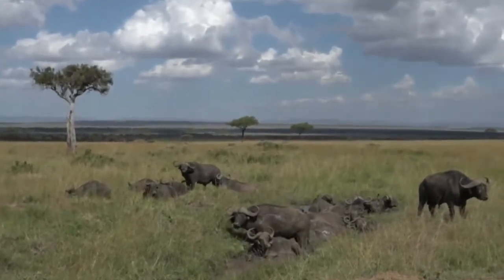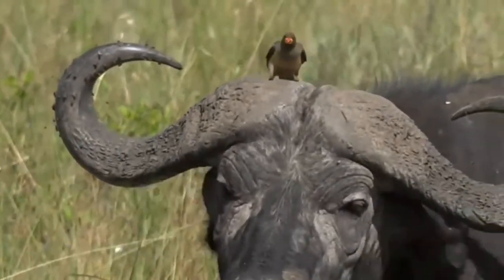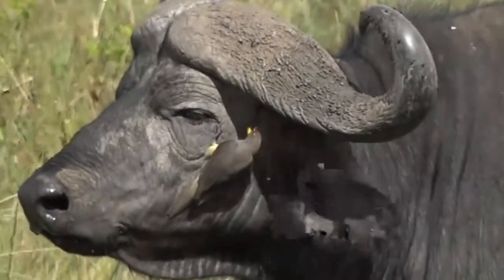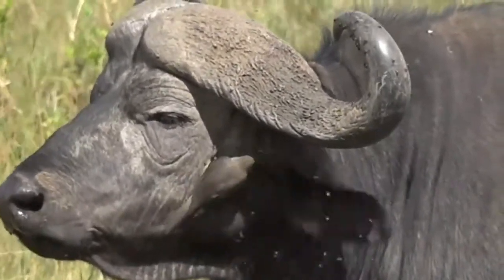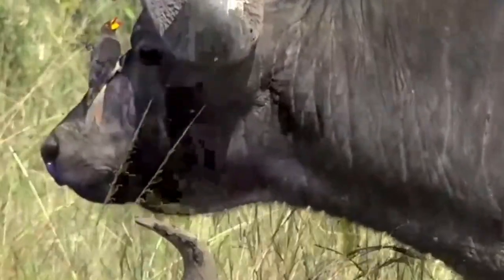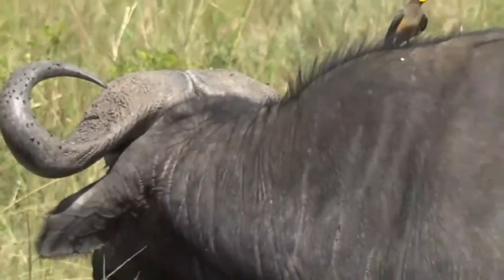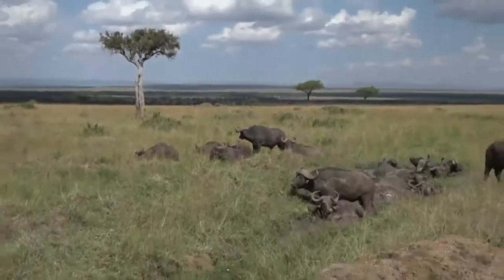A yellow-billed oxpecker landed there and went into the air. Often when oxpeckers go into an animal's ear, people assume they are removing ticks, which they do do, but they also have the ability to digest earwax. They have special enzymes that enable them to break down earwax into something nutritious. Dave, would you like buffalo earwax for breakfast? Or afternoon tea, rather? Maybe not. No, I agree with you — no buffalo earwax for us.